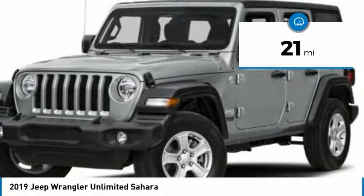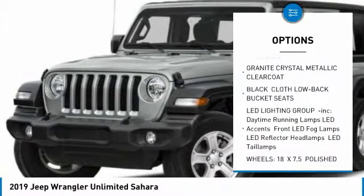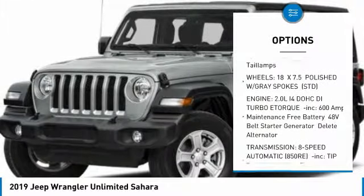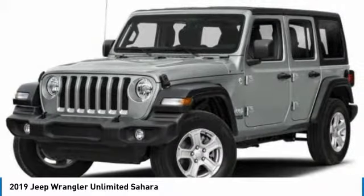This vehicle has less than 100 miles. Here are some of this vehicle's great options: Remote Engine Start, Anti-Lock Braking System, Steering Wheel Audio Controls, Leather Wrapped Steering Wheel, Bluetooth, Adjustable Steering Wheel, Power Steering, Keyless Start, 4-Wheel Drive, and 4-Wheel Disc Brakes.